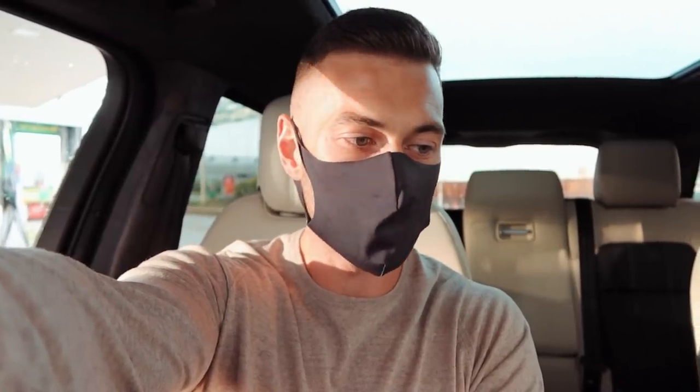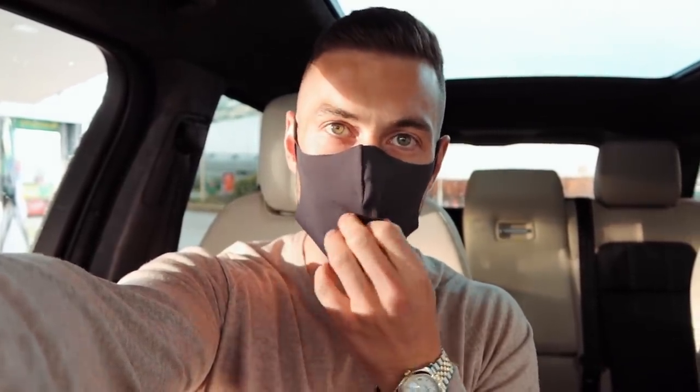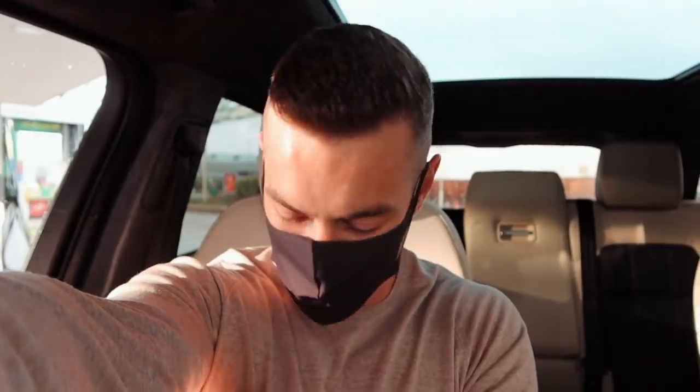I've put my mask on because I'm just about to head into an M&S store to grab some onions, olive oil, and butter, because Lydia is going to be making us a risotto this evening. Going to jump inside, grab that, and then head home. We are done for the day — it's nearly seven o'clock.